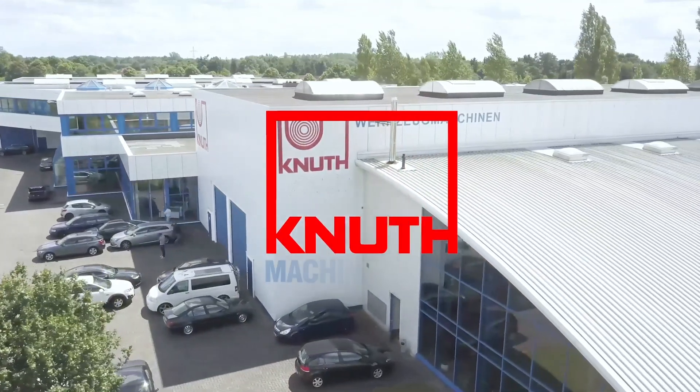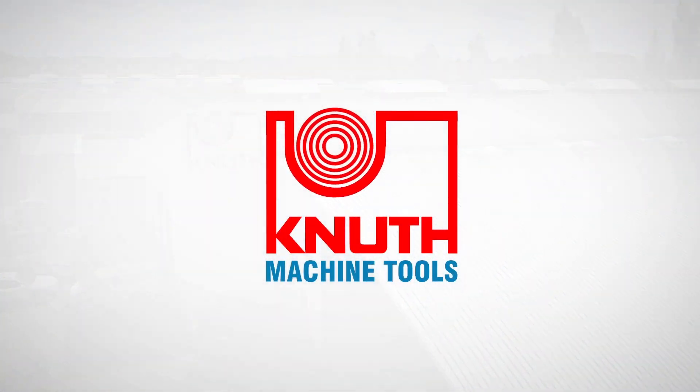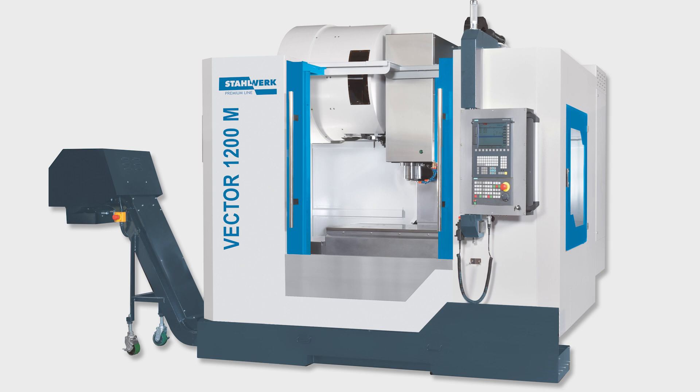Welcome to Knut Machine Tools, your reliable and quality machine tools provider. Today we are introducing the Vector 1200M CNC machining centre.